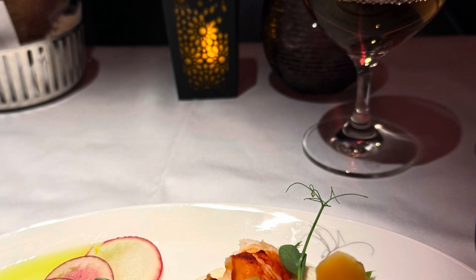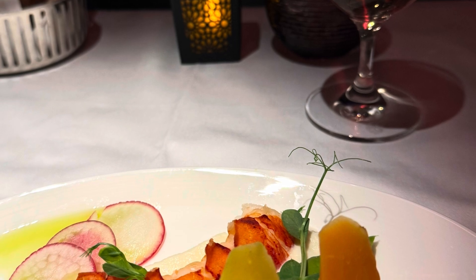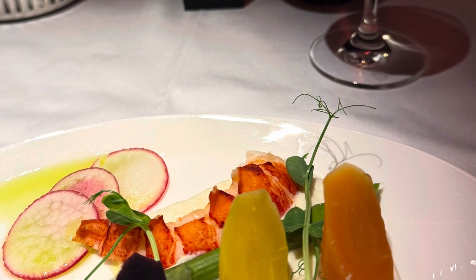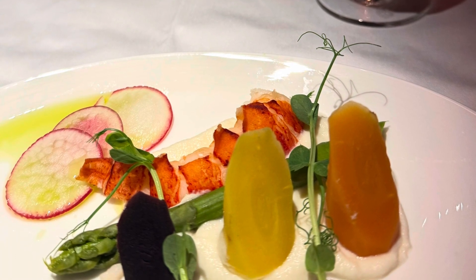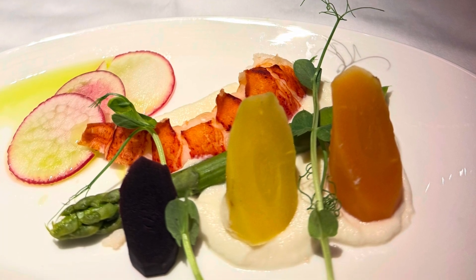So the lobster tail with cauliflower mousseline, heirloom carrots, green asparagus, and basil — it looks very impressive. I thought the taste was good, and I wouldn't be surprised to find this dish at any really high-end restaurant. It was really well plated, the taste was good — a very nice dish.